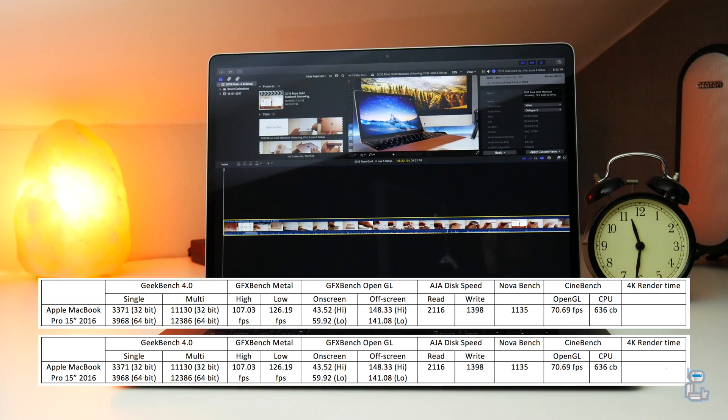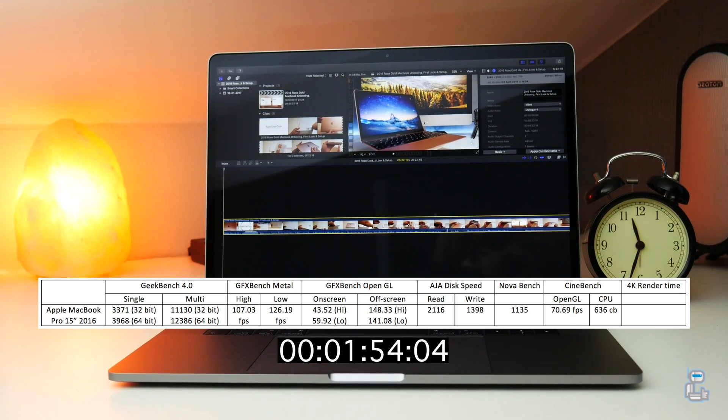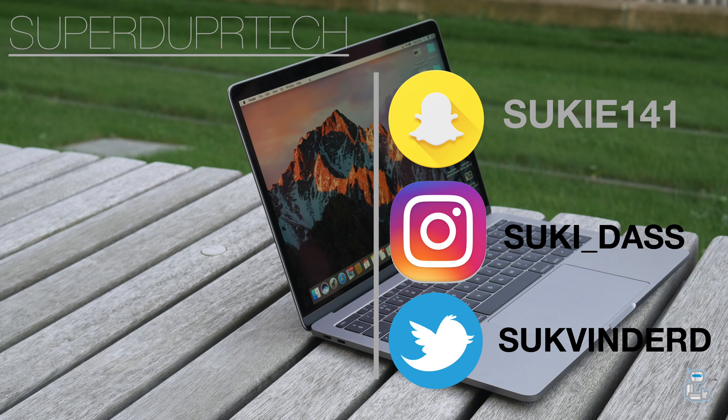The last test I conducted was a simple 4K export on Final Cut Pro. That has been it for today's video — I do hope you enjoyed it. If you did, make sure you hit that like button, and if you are new around here then go ahead and hit that subscribe button. You can click the video on screen to check out my last video, and if you have any questions leave them in the comments or hit me up on social media. Thank you guys very much for watching, I'll see you next time.